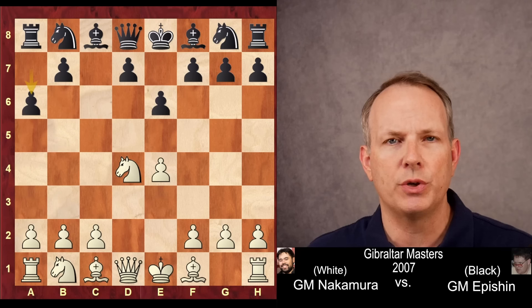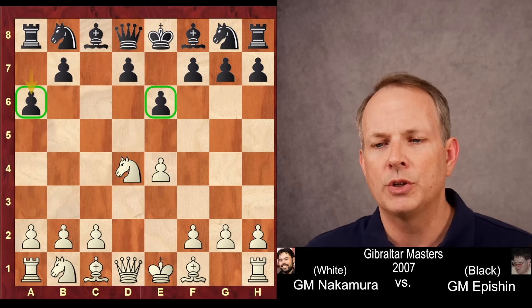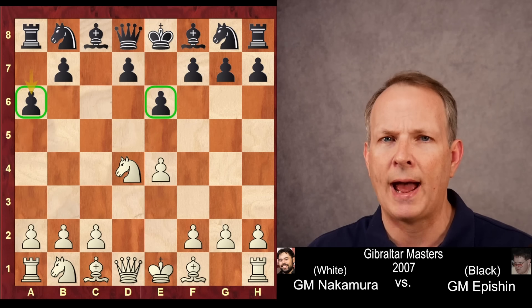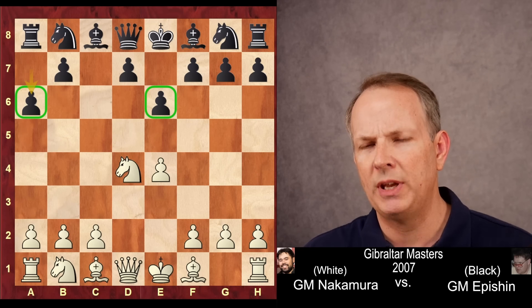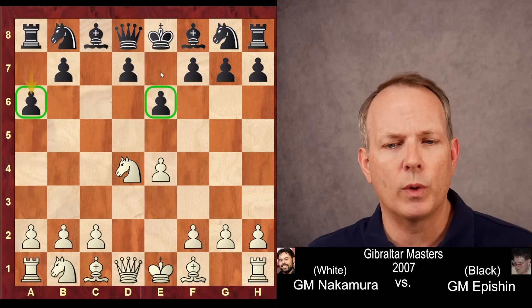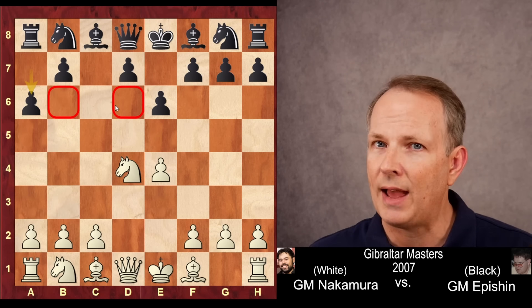Hikaru is facing what is known as the Kan Sicilian, and you'll notice black has not developed any pieces at all. So the instinct of a player with the white pieces here is to attack — get a lead in development and attack. The problem is the Kan is very resilient to piece pressure, frustratingly so. The light squares are very strong, but the dark squares are vulnerable. But how to get at them? That is the question.